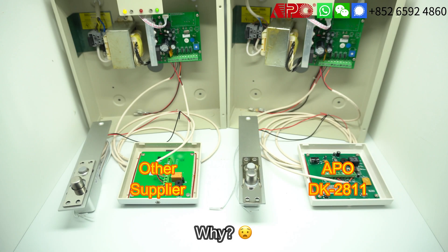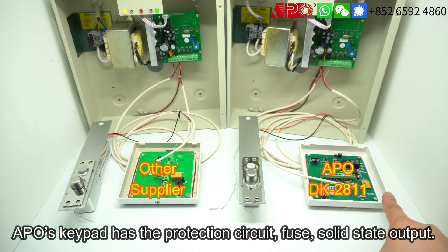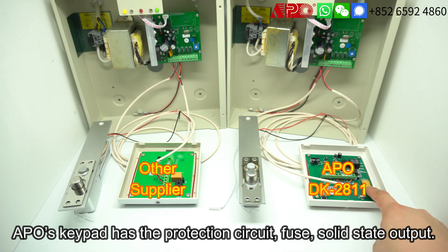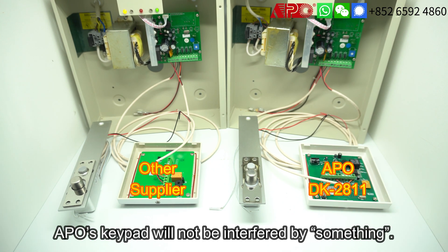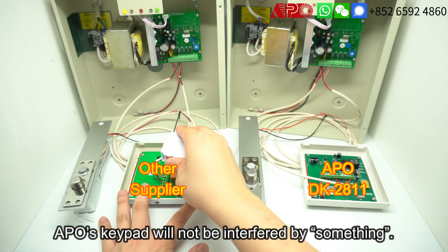So why is that? We can look at the circuit board. On the left hand side from the other supplier, you can see it is quite simple. But on the right hand side, APO's keypad has a protection circuit — the filter, the fuse, and the solid-state output. Our keypad will not be affected by something like that, but the other supplier's will.